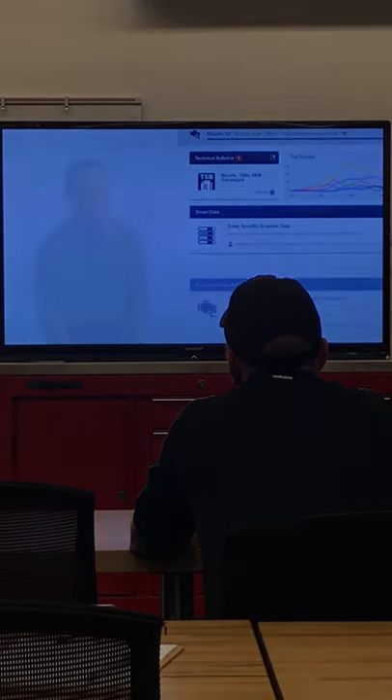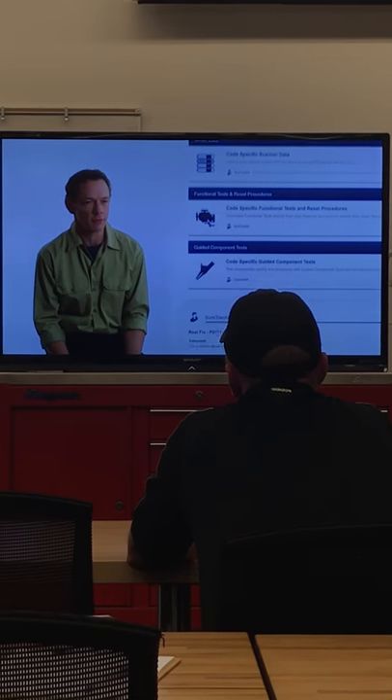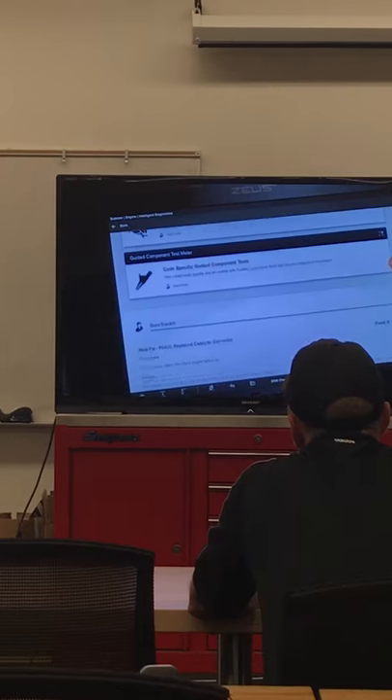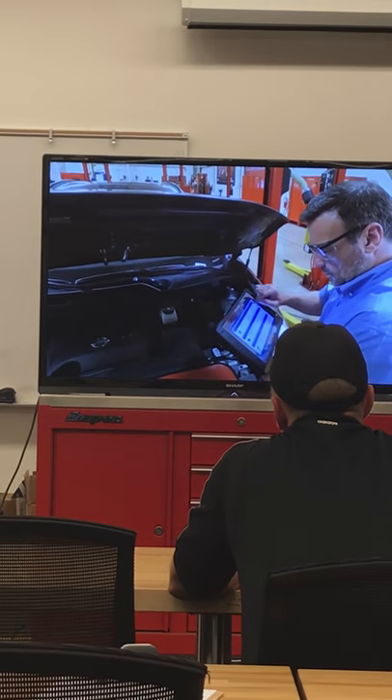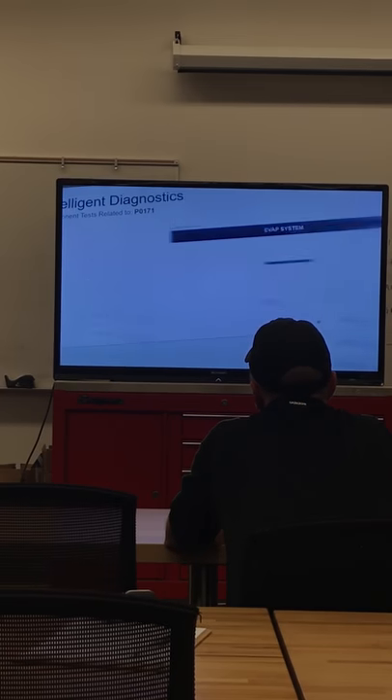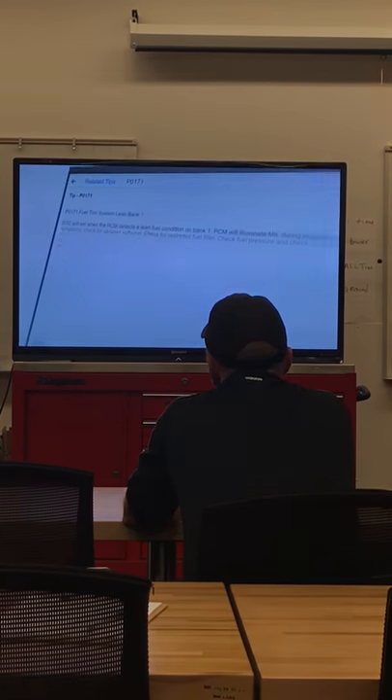Everything is on one screen, like mission control for diagnostics. And that's it — you're on your way. Everything you need for that vehicle and that particular code is right there on one single display. All the data, all the tests, and all the tips are there.